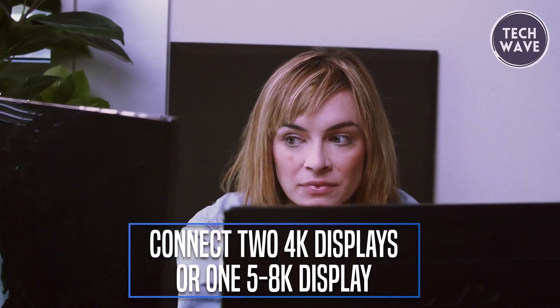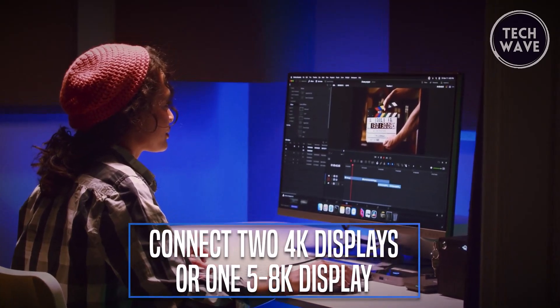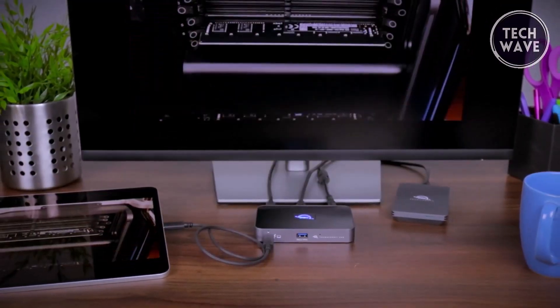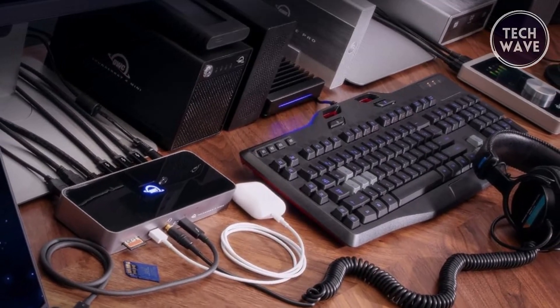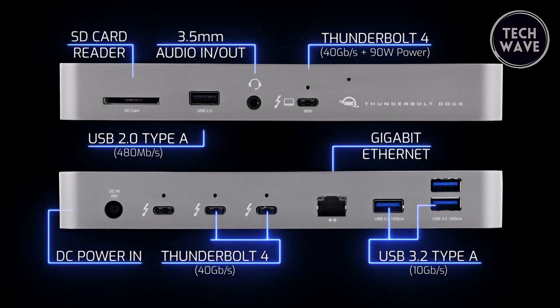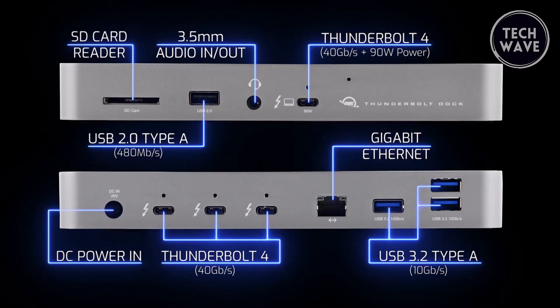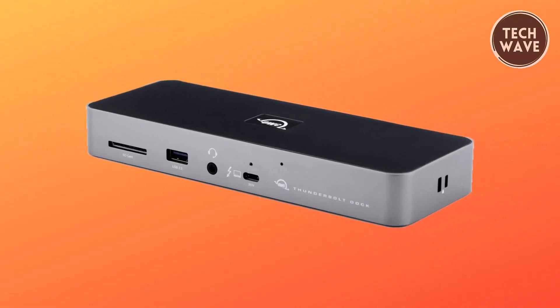Experience stunning visual clarity with support for various display configurations, including one 8K display at 60Hz, two 4K displays at 60Hz, or two 5K displays at 60Hz. With Thunderbolt 4 support, enjoy seamless connectivity and superior performance, whether you're working on Intel-based Apple Mac models or Thunderbolt 4 PCs. Equipped with an array of device ports, including Thunderbolt 4, USB 3.2 Gen 2 Type-A, USB 2.0, Gigabit Ethernet, 3.5mm audio input/output combo, and SD 4.0 UHS-II, this dock offers unparalleled connectivity options for all your peripherals.